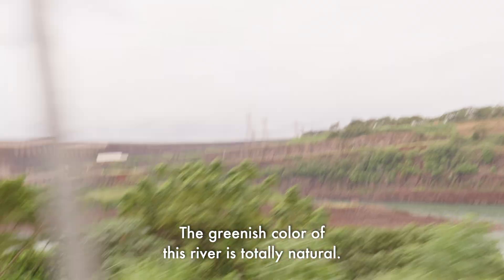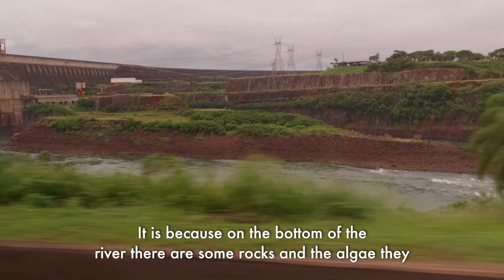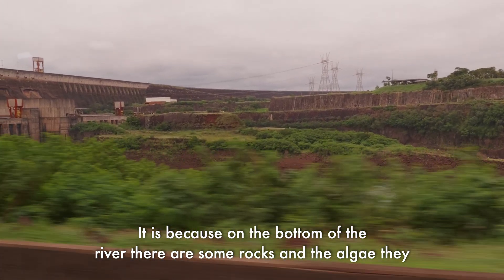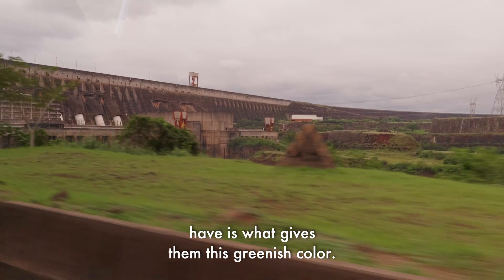This is the Paraná River. The greenish color of the river is totally natural. It's because on the bottom of the river there are some rocks, and the algae on those rocks is what gives the water this greenish color.